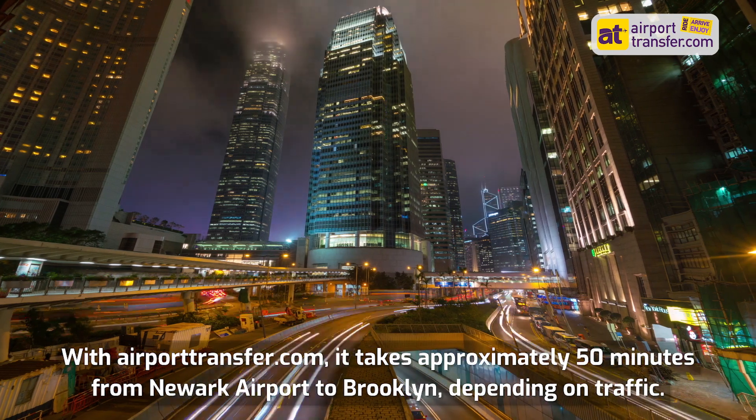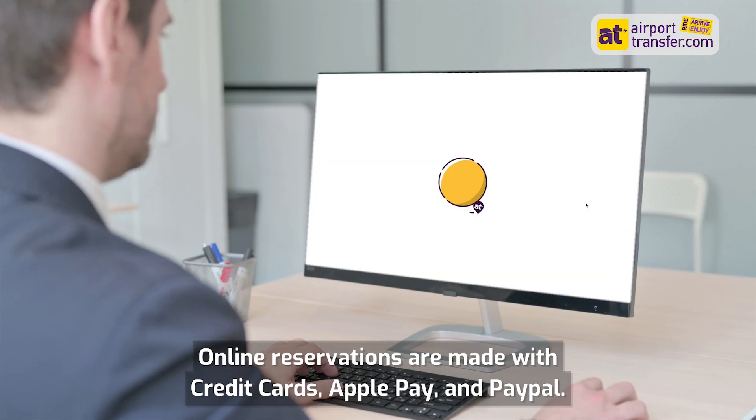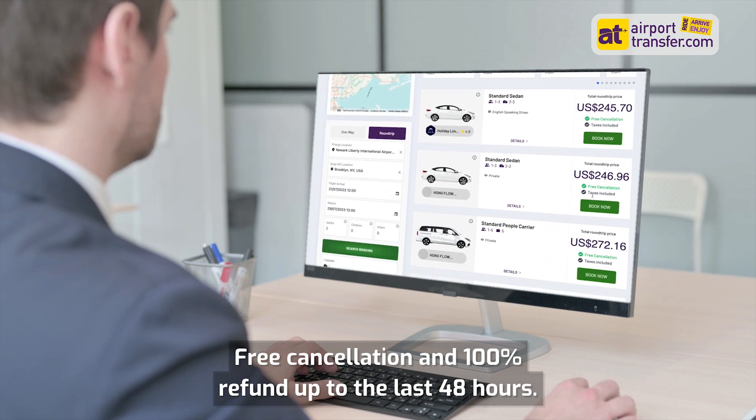With airporttransfer.com, it takes approximately 50 minutes from Newark Airport to Brooklyn, depending on traffic. Online reservations are made with credit cards, Apple Pay, and PayPal. Free cancellation and 100% refund up to the last 48 hours.